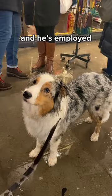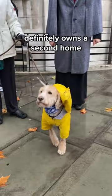More wet weather attire from a dog that definitely owns a second home in Cornwall and your mum probably wants to know where his coat's from. Eight out of ten.